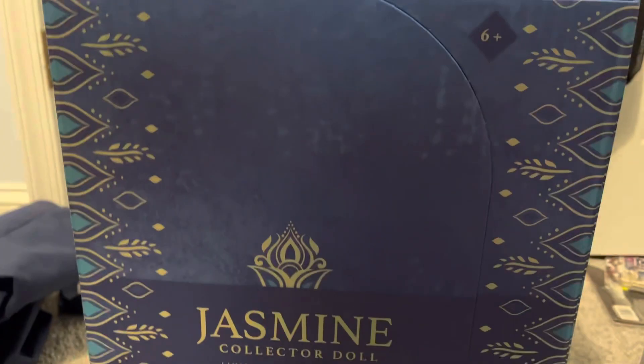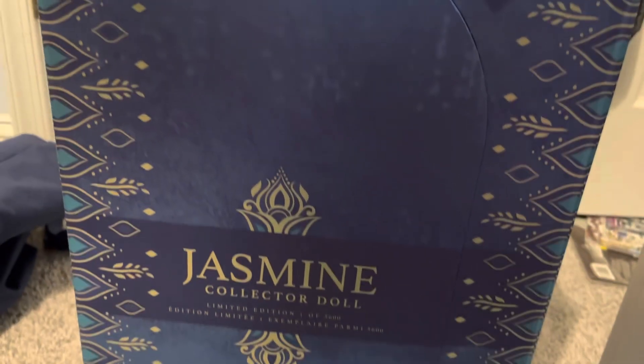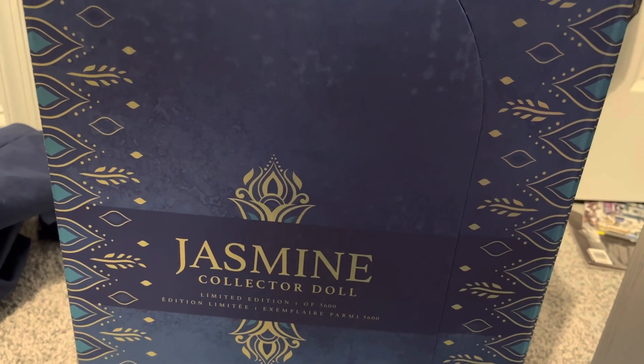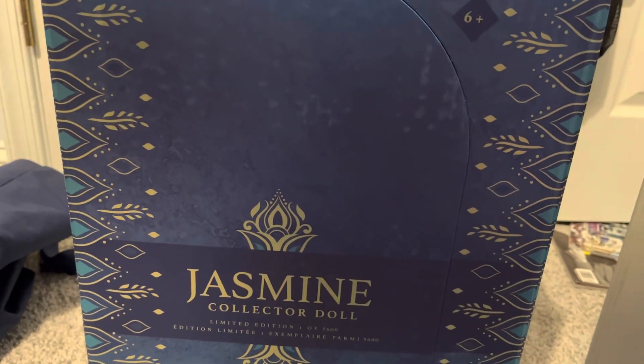We have seen a lot of this peacock motif with the live-action film. And honestly, I am not a fan of the live-action movies. They just feel kind of cheap.